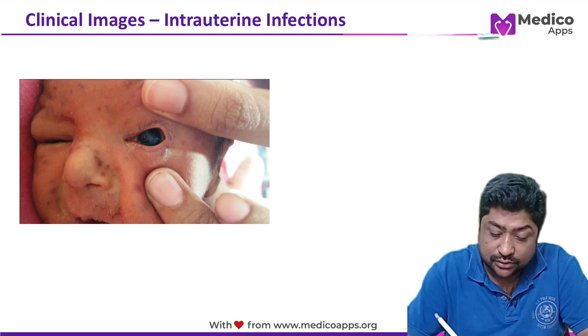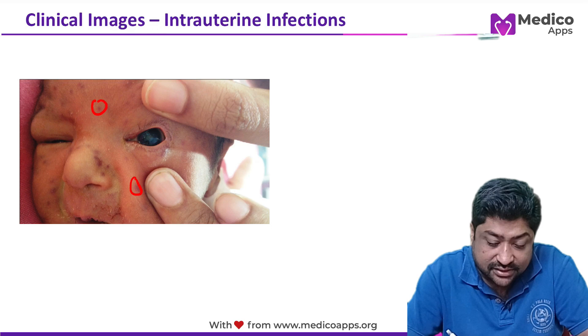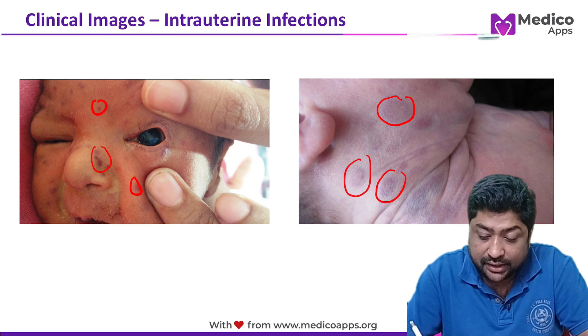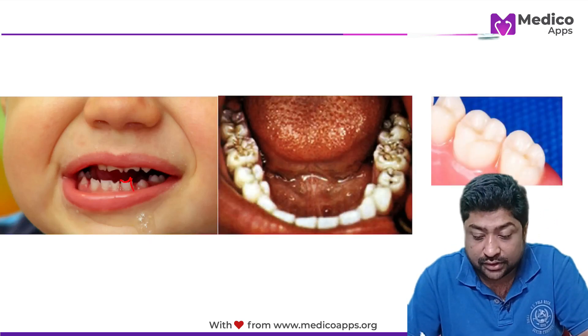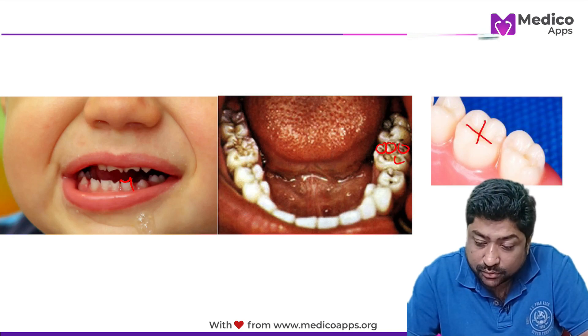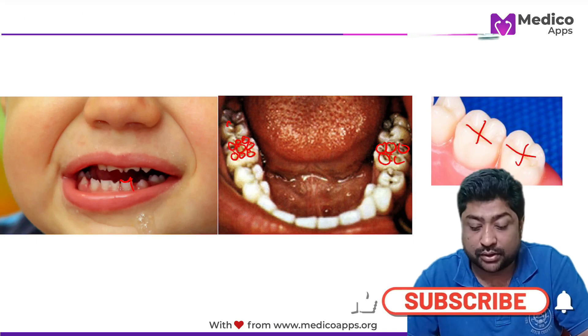This image shows congenital cataract and the very characteristic blueberry muffin rash — these are features of congenital rubella, very easy to identify on a clinical image. Next is Hutchinson's teeth. Then mulberry molars — compared to a normal molar with well-defined cusps, mulberry molars have an irregular, mulberry-like appearance.